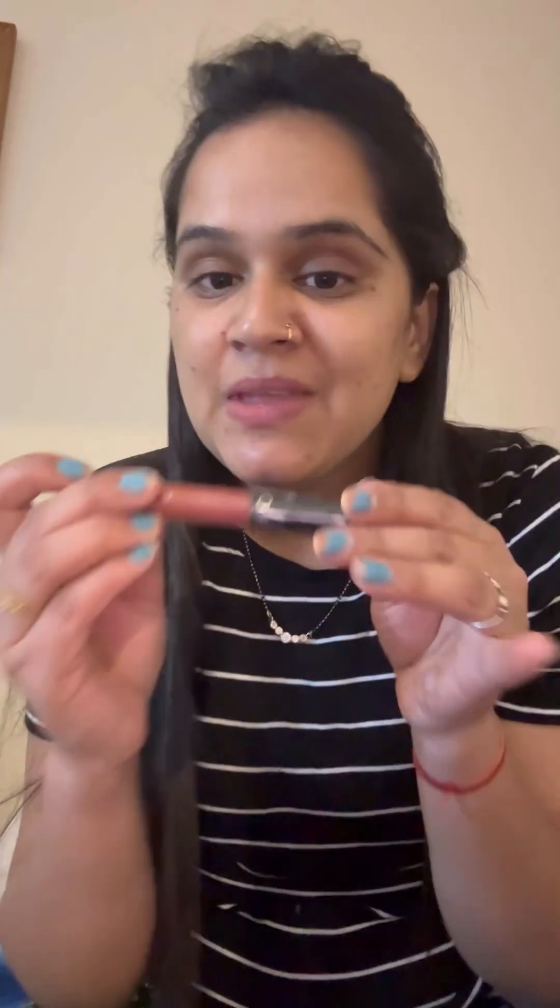I also bought this lipstick from the Sephora brand. The shade is like this — I think it's a little match for my skin tone. It's somewhere between light and dark, so I went ahead and bought this one.